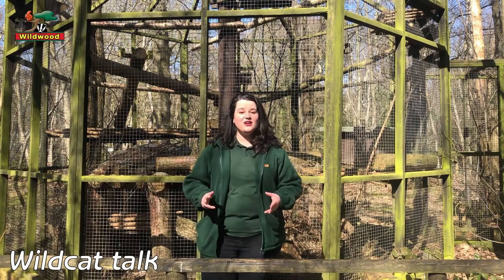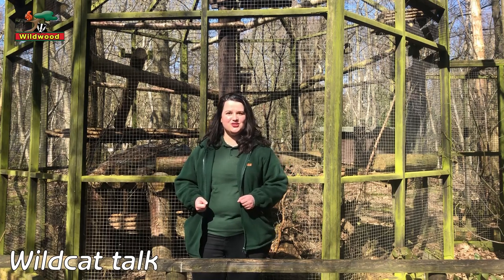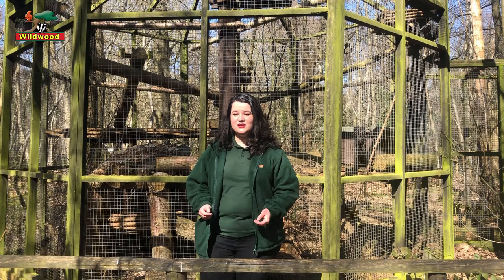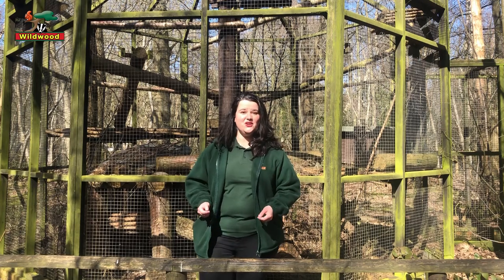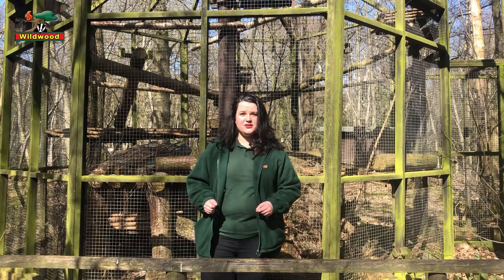Hi everyone. I'm here at the wildcat enclosure, or I should say one of our wildcat enclosures here at Wildwood. If you've been to Wildwood you might know that cats aren't always predictable creatures, so you might not get so lucky to see them. Lucky for you, you're watching a video right now that will have actual footage of our wildcats.